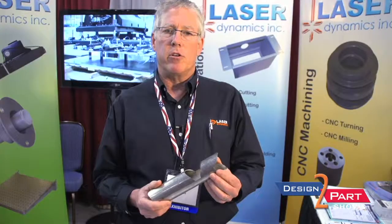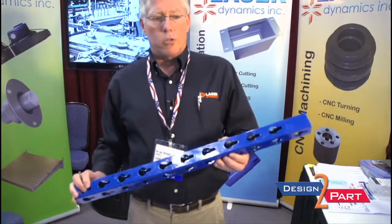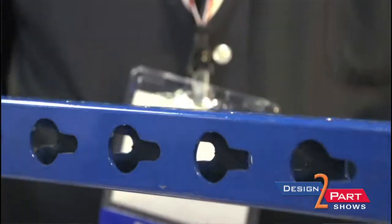We have three machines for tube laser cutting up through eight-inch diameter and six-inch square. Holes on one, two, three, or four sides — rounds, squares, rectangles. We start at about a half-inch diameter and go up through eight-inch, with wall thicknesses up to half an inch thick. Prototype quantities up through truckload or multiple truckload quantities.